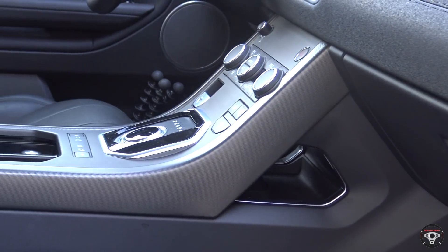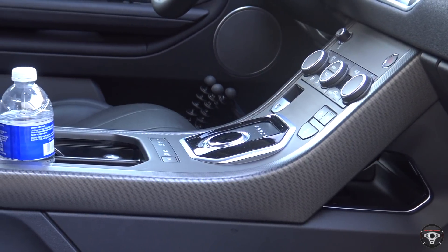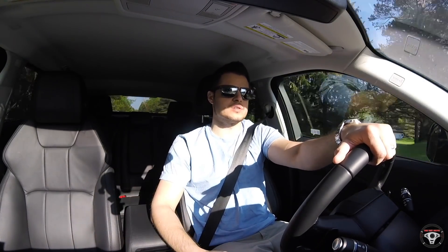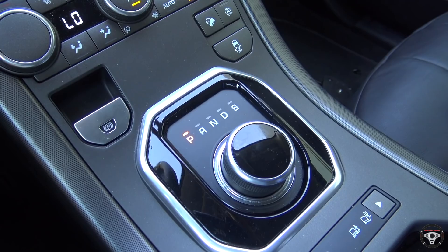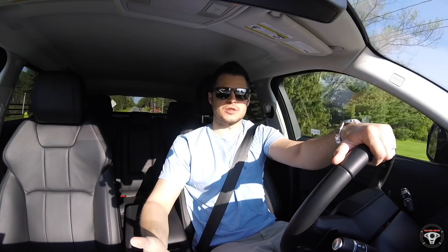I've learned to accept rotary dial shifters, and I actually really like the one Land Rover uses in the Range Rover Evoque — they've used it in other vehicles and some Jaguar vehicles as well. I like that when you start the car it comes out, and then it sinks back into the dash when you shut the car off.